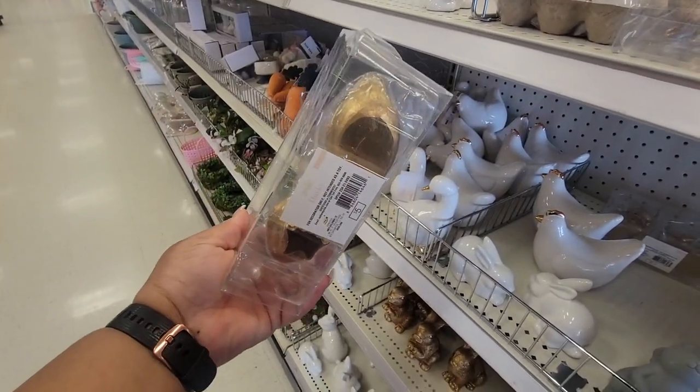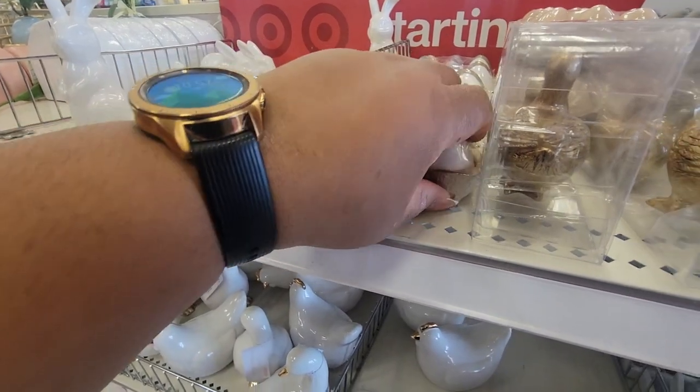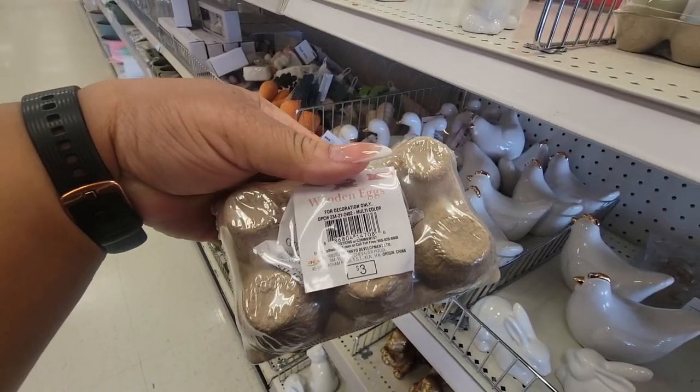We have duck — five dollars. And then they have the carton of eggs. Oh, it's just six — or three dollars. These are wooden.